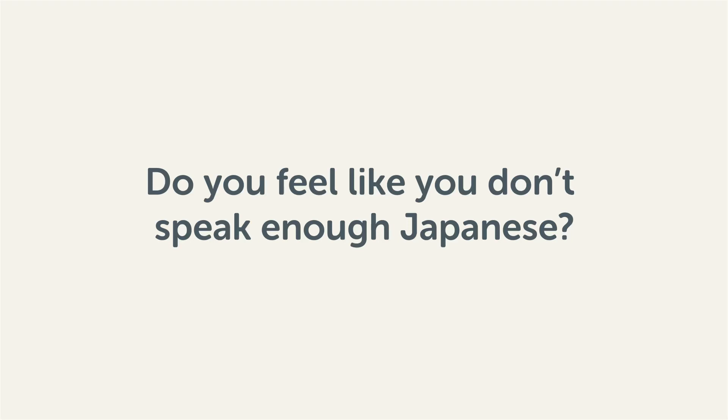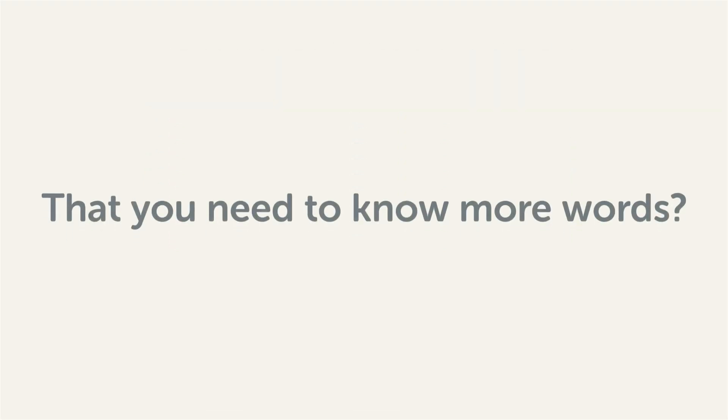Do you feel like you don't speak enough Japanese? That you need to know more words? Then stick around. With these lessons, you'll pick up some of the most common words in just a few minutes.